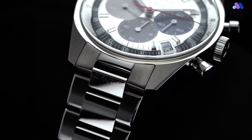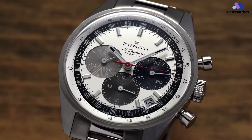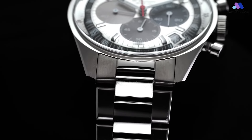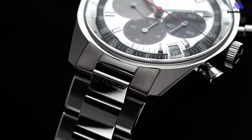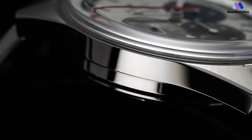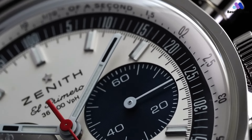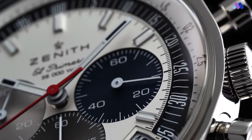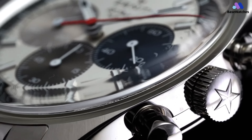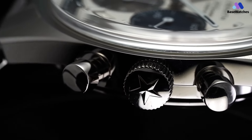Meanwhile, you get the benefit of a 60-hour power reserve that will last for more than a weekend. Turning the watch over, you'll discover the modern caliber El Primero 3600, shared with the Chronomaster Sport. This is where the concept of best of both worlds comes to life — while the design of the Chronomaster Original is all about the late 1960s, the movement is true to the concept of innovation behind Zenith. Still using the same base as that historic movement, it has been radically updated to meet modern standards, taking full advantage of the 36,000 vibrations per hour regulation, and the power reserve has been increased to 60 hours.